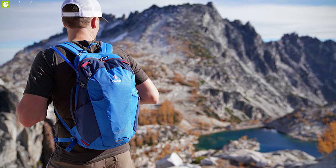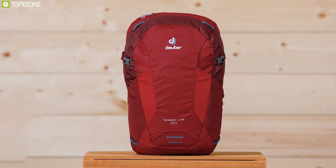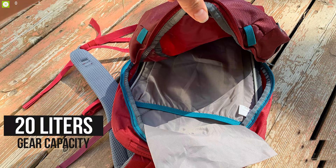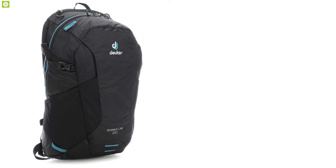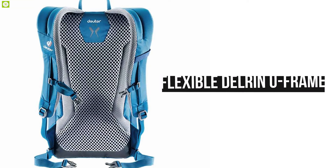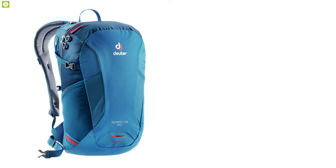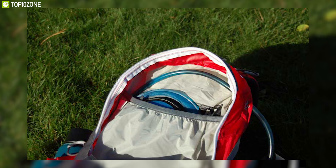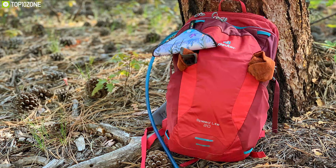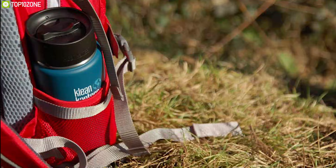Carry all your hiking gear comfortably with the Deuter Speed Light 20, a small and durable hiking daypack that is ultralight and offers ergonomic features to enhance your hiking experience. With 20 liters of gear capacity and made with nylon polyester fabric, the material is extremely abrasion resistant. It has a flexible Deuter U-frame that stabilizes and distributes load weight for maximum comfort on the trail, while its ergonomic hip wings, waist belt, chest, and shoulder straps are fully adjustable to fit your body shape. With specialized compartments for your hydration system, valuables, and wet gear, this daypack also has mesh side pockets for snacks and water bottles.